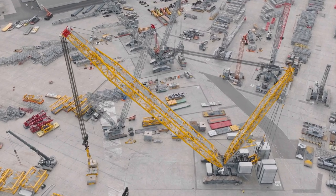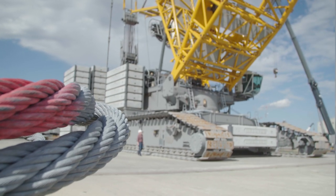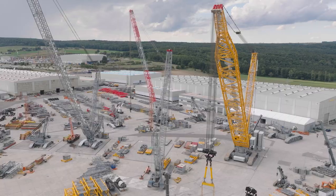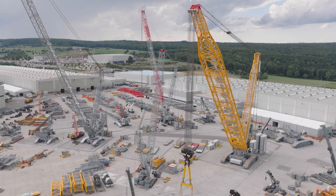This is our new LR 12500-1.0. If you're a professional and you look at this crane, you'll still see certain changes. We see a super-wide boom — we call it the high-performance boom. Not only is it wide and therefore able to carry incredible loads, it can also be cleverly and simply folded up and transported.